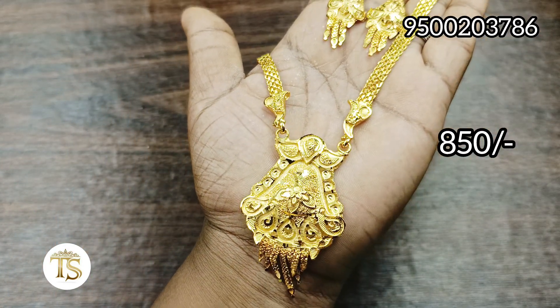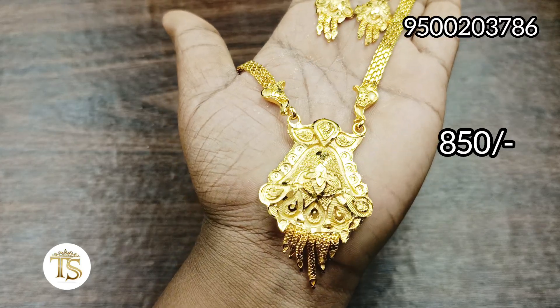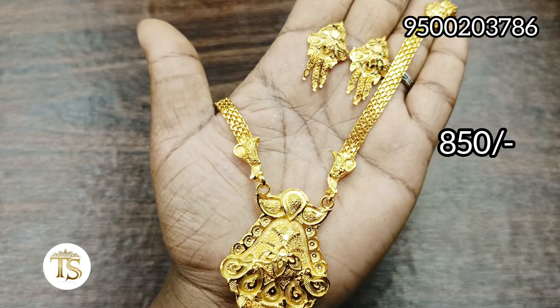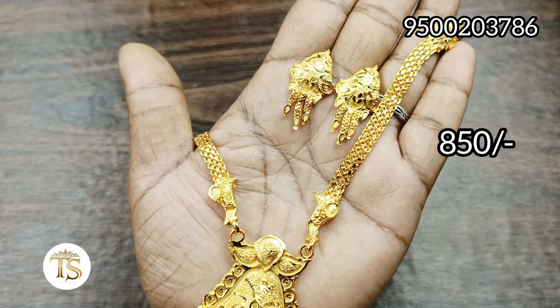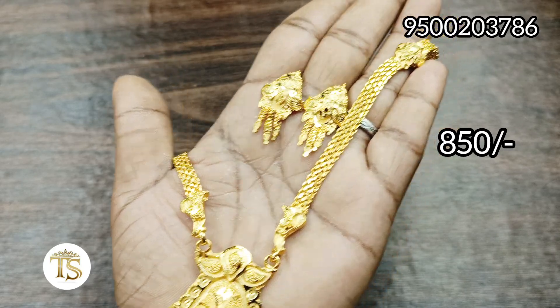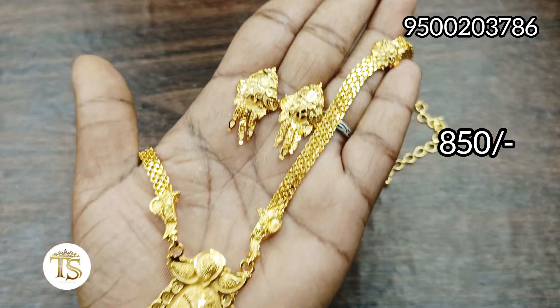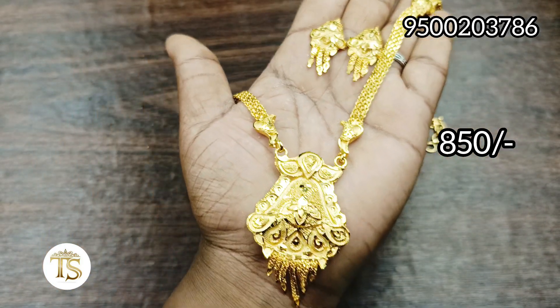First, we have to look at the alahana hair. This is not a big hair. We are using a big hair with an earring. You can see the back chain. 1g gold forming is a real look.